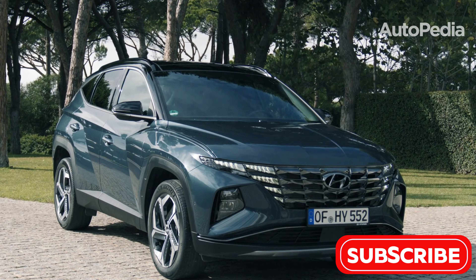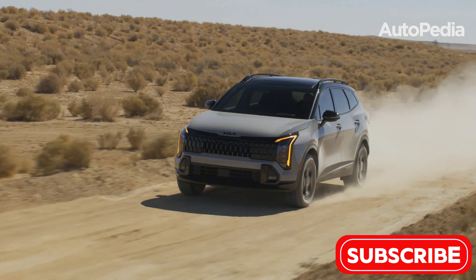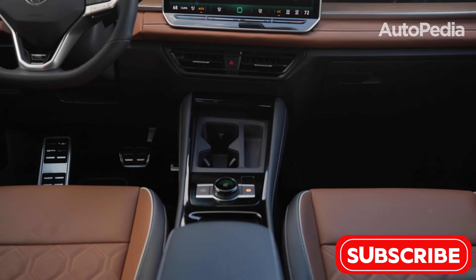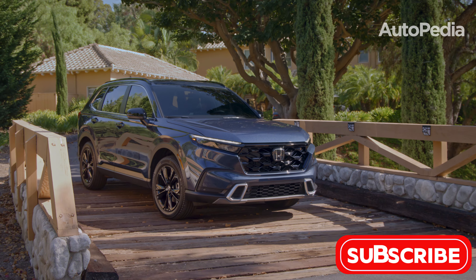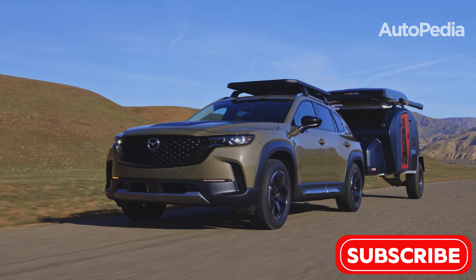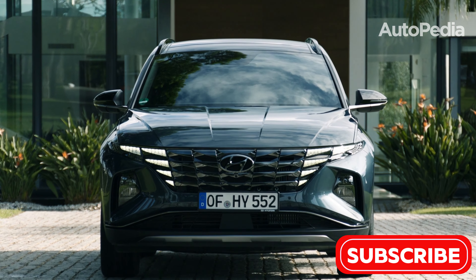These six SUVs bring distinct strengths to the table. Whether you value the Kia Sportage's cargo space, the Volkswagen Tiguan's tech, the Toyota RAV4's reliability, the Honda CR-V's practicality, the Mazda CX-50's sporty handling, or the Hyundai Tucson's features, there's something here for everyone.